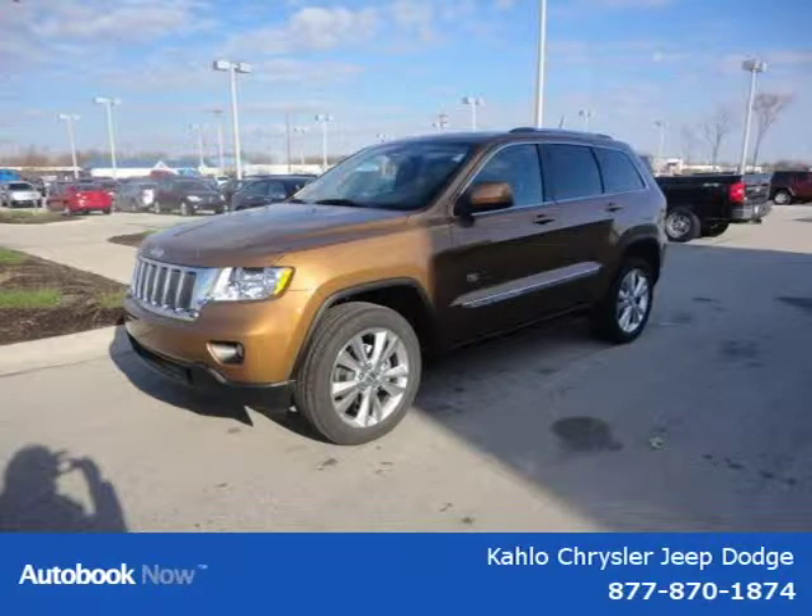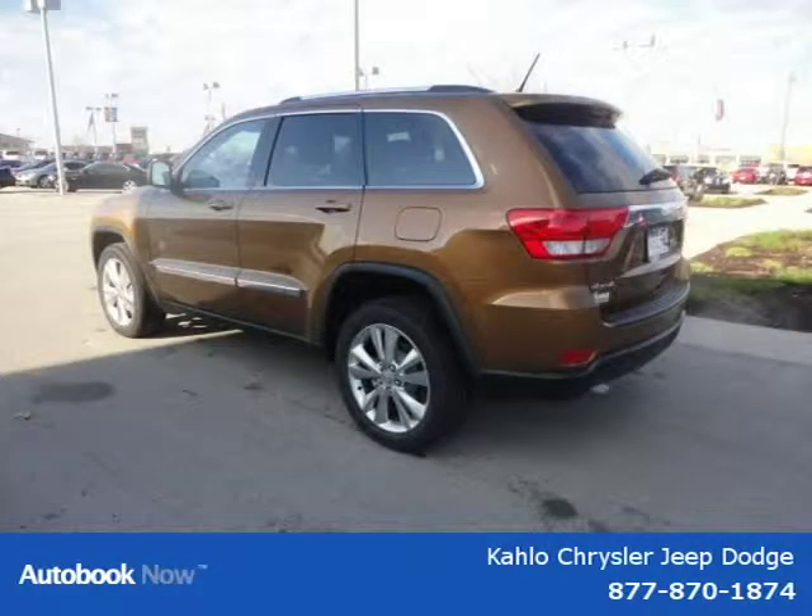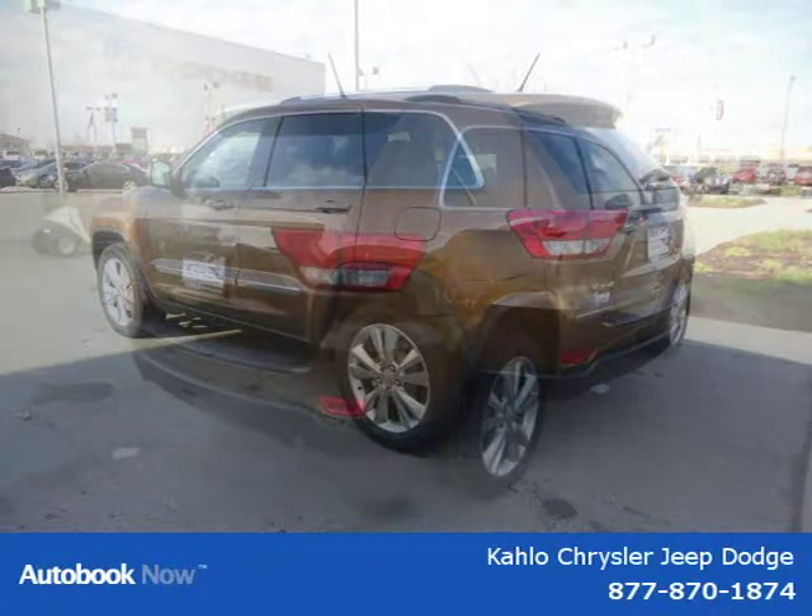This 2011 Jeep Grand Cherokee is located in Noblesville, Indiana and had five miles on it. This has a beautiful bronze exterior paint color which is complemented by other interior color.